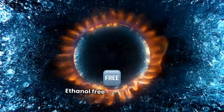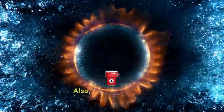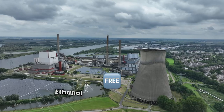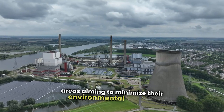One downside is cost. Ethanol-free gas is generally more expensive and less readily available than gas containing ethanol. Also, ethanol in fuel contributes to cleaner combustion, which helps reduce certain emissions. Ethanol-free gas may not be the best option for daily drivers in urban areas aiming to minimize their environmental impact.